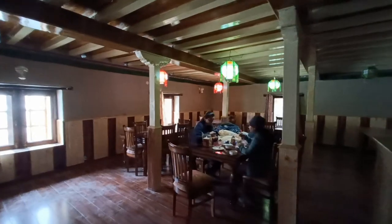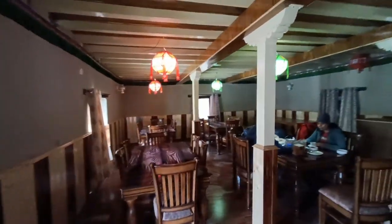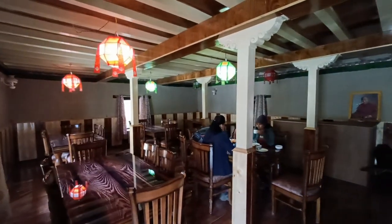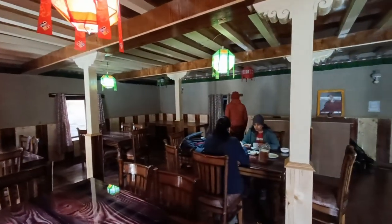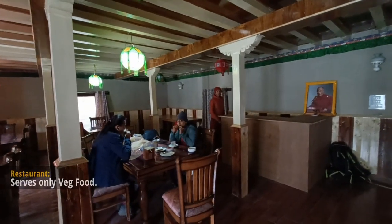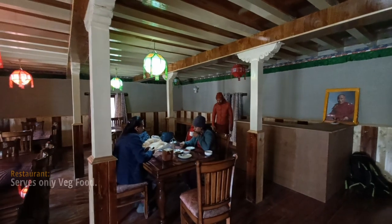The restaurant downstairs is a good option as you don't have to step out for food. Vegetarian or non-vegetarian? Vegetarian only. So looks like you have the vegetarian option here.